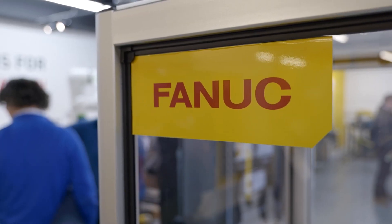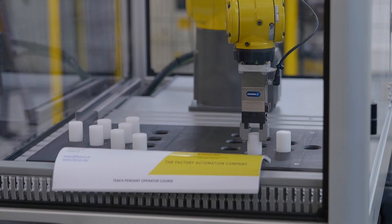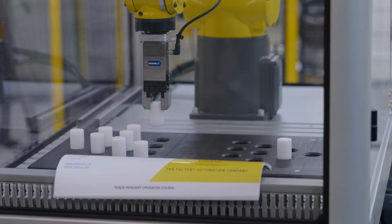We're here at FANUC Ireland's HQ. We're in Maynooth, County Kildare. This is where we have our demonstration, test, evaluation and event centre.